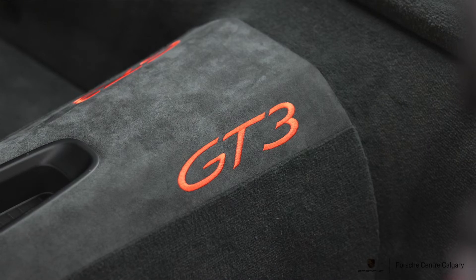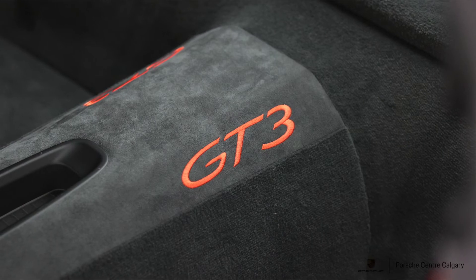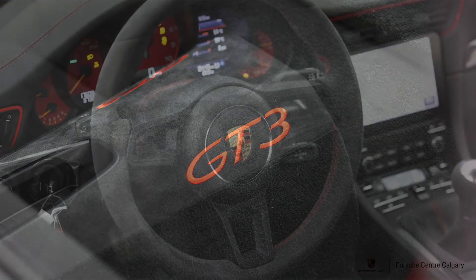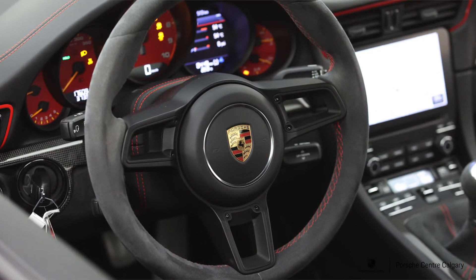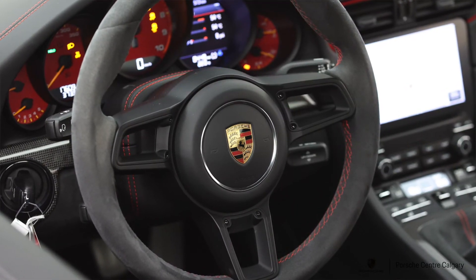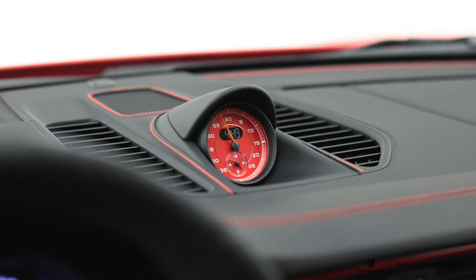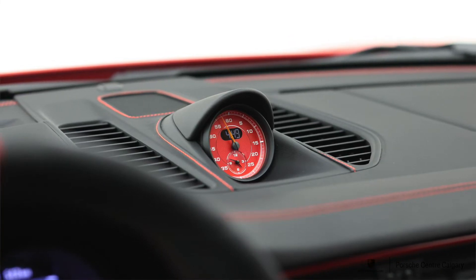The Sport Chrono package is present, and the trim throughout is carbon fiber — matching the mirrors on the outside. They even did the carbon triangle beside the mirror, which was a separate option box; otherwise it would have been unpainted black plastic. The door sills are also carbon fiber and illuminated. Virtually everything that could have been carbon is carbon, giving the car that cohesive feel throughout.